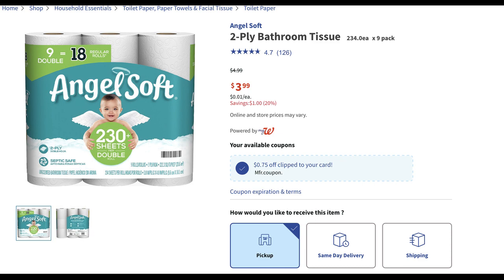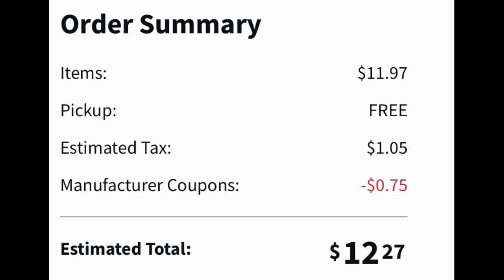Next is a pretty good deal on Angel Soft — the nine double roll package priced at $3.99. There are several packages online but this is the only one on sale. There is a 75 cent digital coupon available, and last week there was also a $1.50 off three coupon for Northern if that's still available. Add three to your cart for $11.97, the 75 cent coupon comes off, and when you buy three you earn a three dollar register reward, making them just over three dollars per pack.